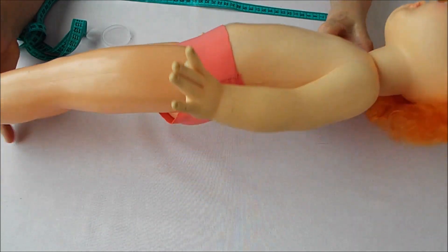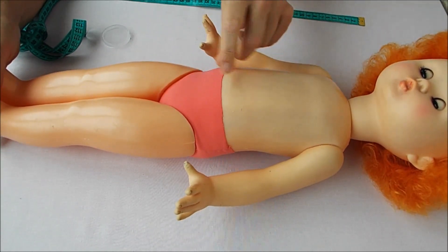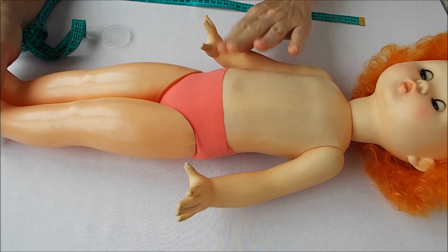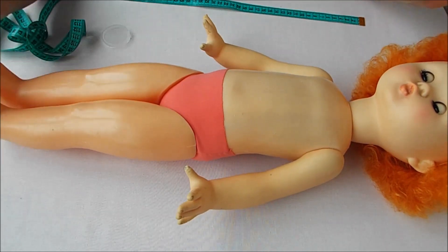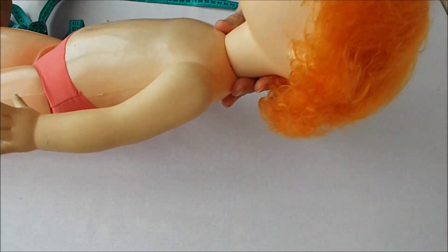I made clothes for her. They are from tricot fabric — I cut them. We are going to dress the doll. I want to show you how the clothes look now.